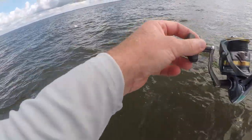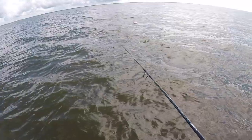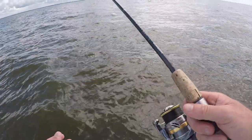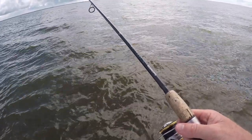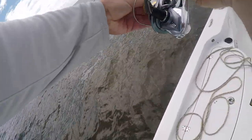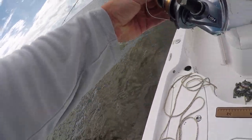Oh yeah, there's one on it. Gonna grab it right there. That's a triple tail — he just grabbed it. I think he's on there. Oh yeah, I'm gonna let him eat it. Got him! Oh yeah! Triple tail, baby!